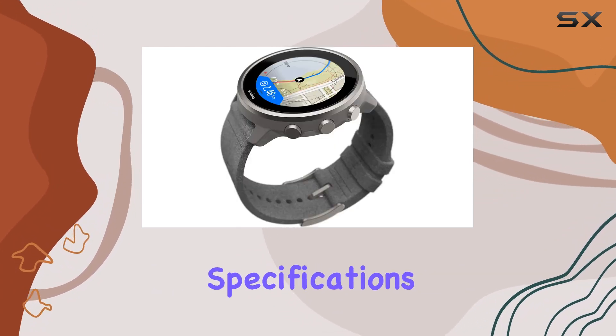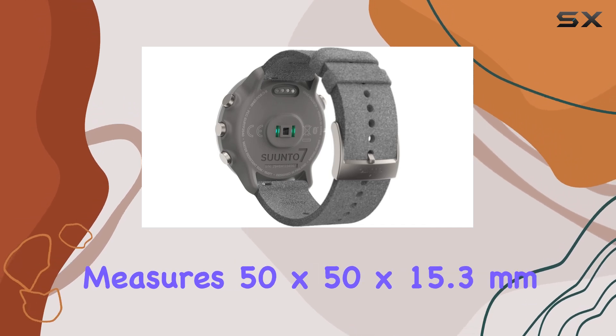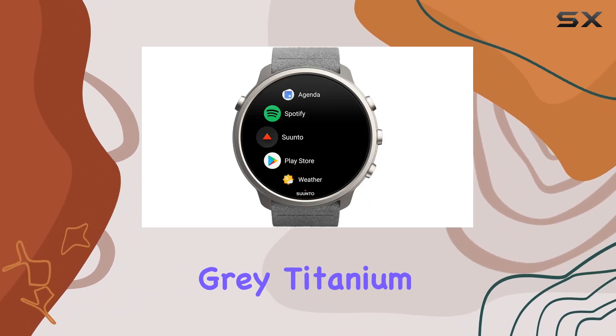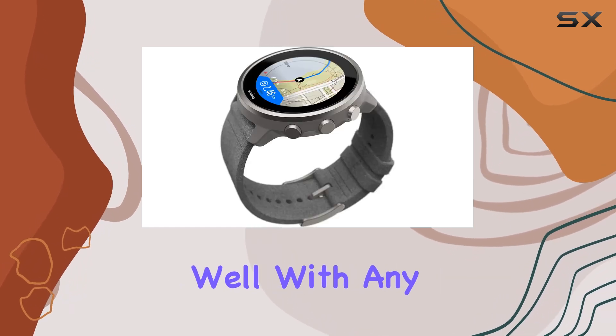In terms of physical specifications, the Cento 7 weighs 70G and measures 50 by 50 by 15.3 millimeters, making it a comfortable fit for most wrists. The stone gray titanium color gives it a sleek, modern look that pairs well with any outfit.